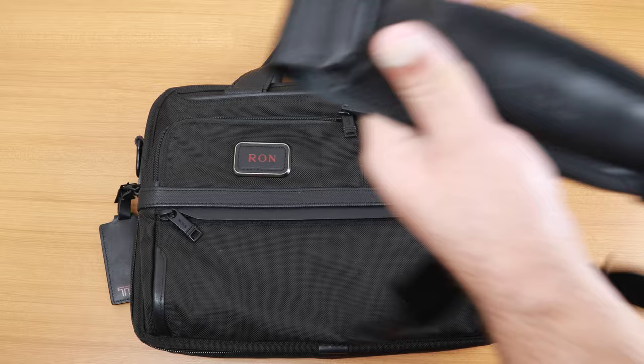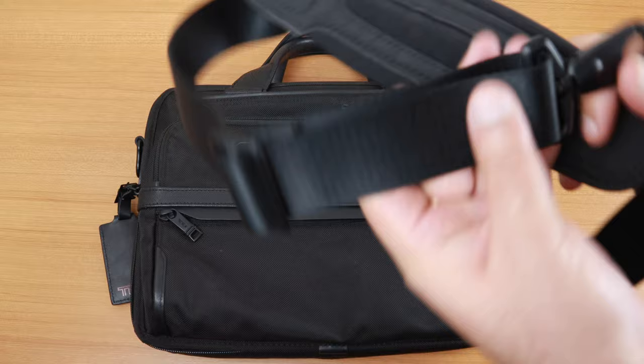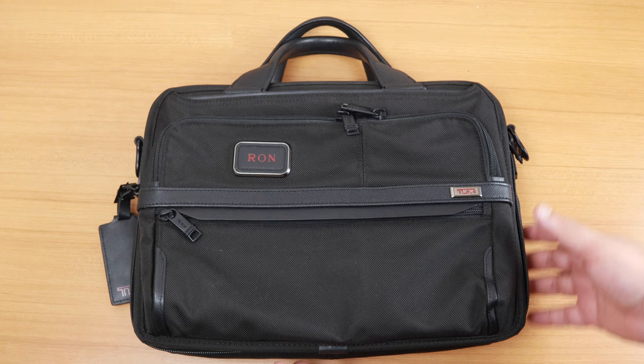The bag also comes with a 52-inch strap with leather accents, foam, and metal links which expand and fit right onto the bag. The strap is sturdy and definitely going to last you a lifetime.